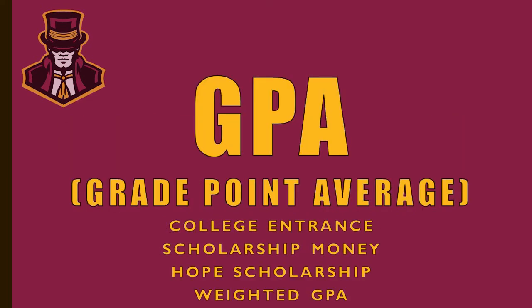I want to talk a little bit about GPA — a grade point average. Beginning in your freshman year, your GPA will start to be calculated. Sometimes people think courses later in high school count more, but every credit you earn in high school counts towards your GPA. Your GPA impacts things such as college entrance, scholarship money, and the Hope Scholarship offered through the state of Tennessee. At Science Hill, we also have a weighted GPA — honors and AP courses and industry certifications add points to your GPA.